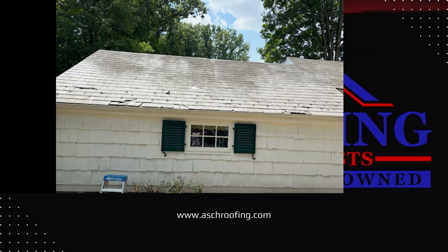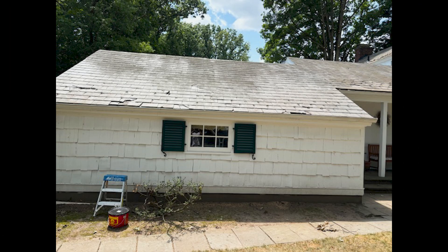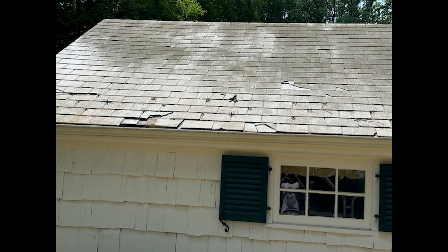This is John from John Ash Contracting, Residential Roofing Specialist. We're doing a slate repair here in Hillside on Masters Square. This is pretty much a run-of-the-mill, normal slate repair — not a difficult house at all.